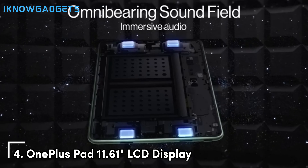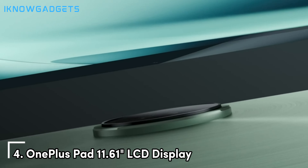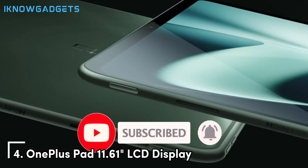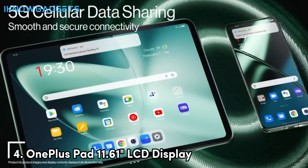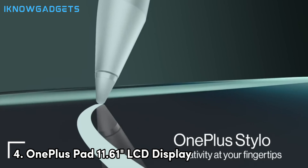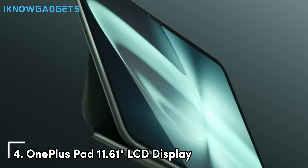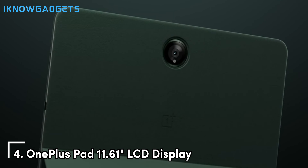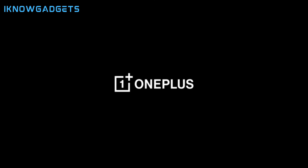Under the hood, the OnePlus Pad is powered by the MediaTek Dimensity 9000 chipset, which provides top-tier performance in its class. This chipset, combined with 8GB of RAM, ensures that the tablet can handle the latest games with ease, providing smooth gameplay and quick load times. The tablet also features 128GB of UFS 3.1 storage, known for its fast read and write speeds, which enhances overall performance and provides ample space for your games, apps, and media. The OnePlus Pad's design is another highlight, with a slim and modern profile that includes an aluminum chassis, adding to its aesthetic appeal and durability.